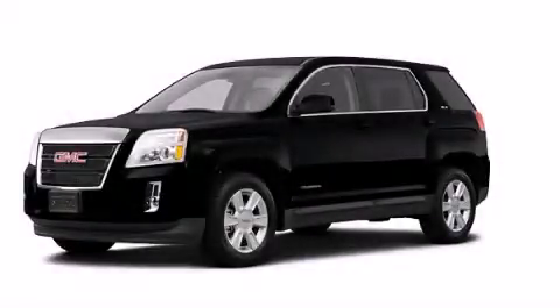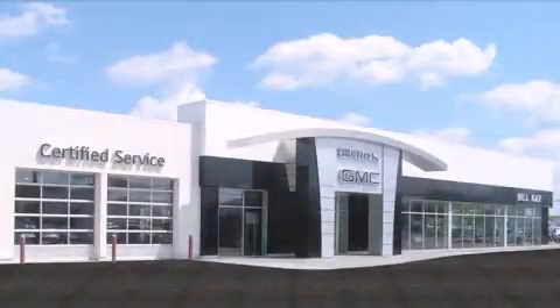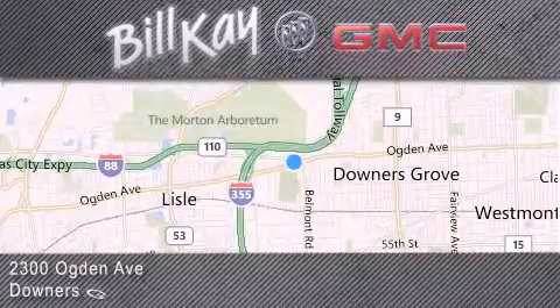This automobile won't last long at this price. Call and arrange a test drive now. Come see how little you pay when you buy from Bill K. For additional information, please visit our website, give us a call, or stop by our dealership. We look forward to serving you.